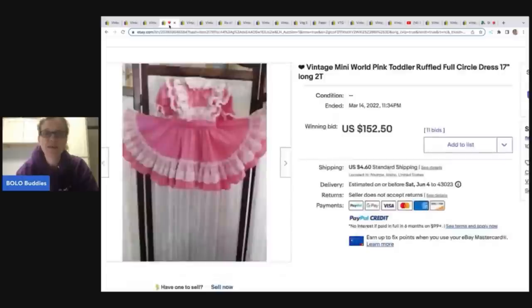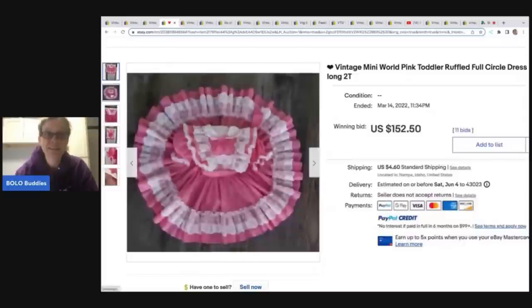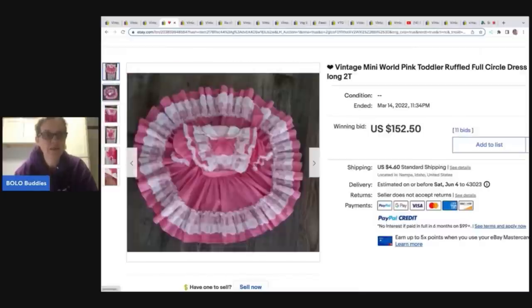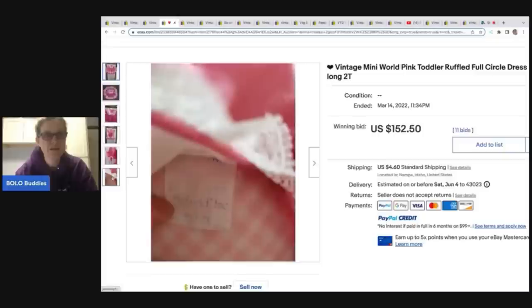The next one — they did not do the full circle photo first, but they did it on the second photo. Personally, I would have had that be my first photo. If you look at the hanging one versus the full circle one, which do you like better? Let me know in the comments. You can see they've got all the photos here, and the brand of this one is Mini World.